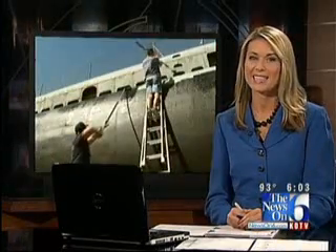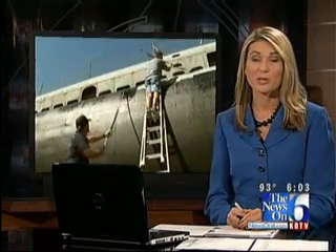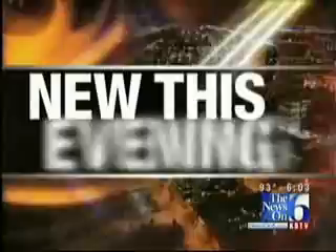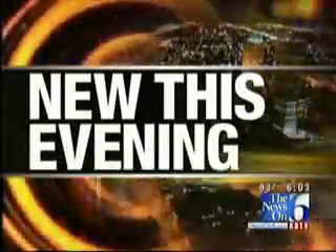A massive restoration project is underway in Muskogee on a true war hero. The USS Batfish is a World War II submarine that's highly decorated with military honors, but her condition has highly deteriorated over the years. News On 6 reporter Lacey Lowry takes us to the Muskogee War Memorial for her long-awaited facelift.